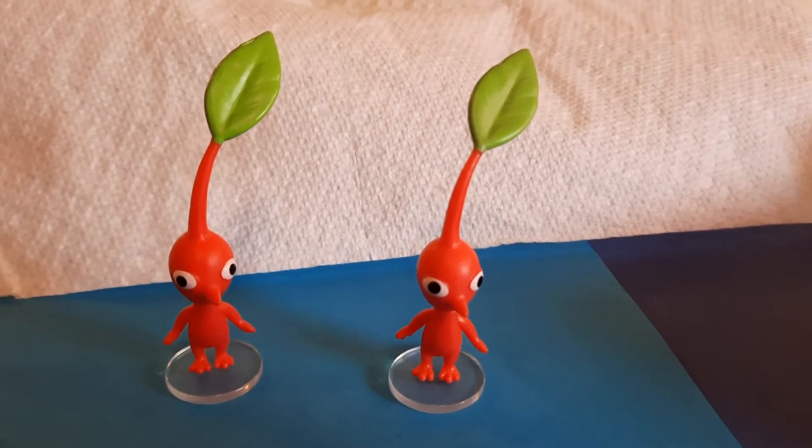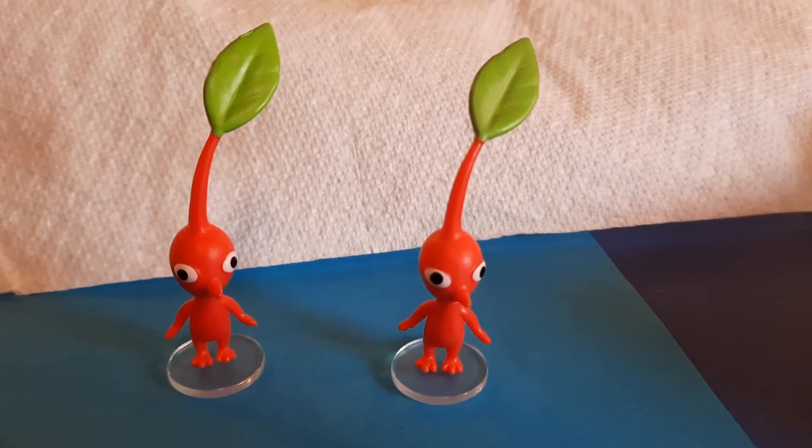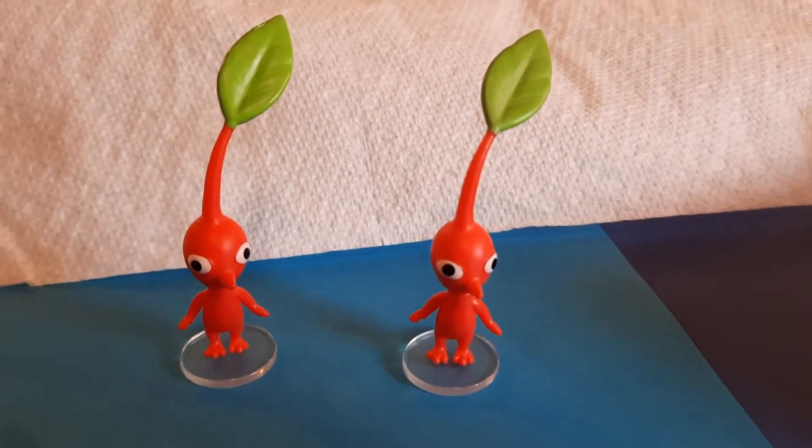Hello, it's me, a Clive-o. My name's Clive, and today we're gonna look at my Pikmin collection.